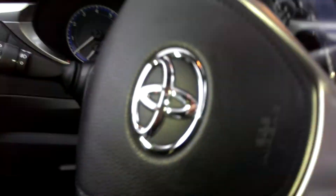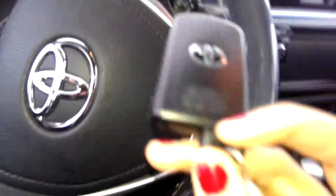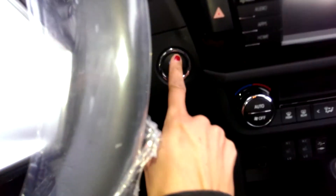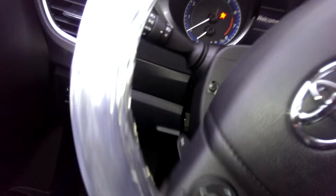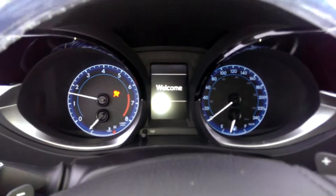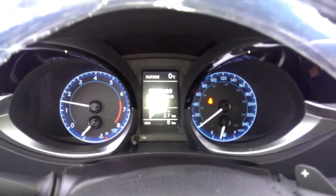This one's brand new — it just got on our lot here. It's a push-button start. Start it up. It's got this sport dash here.